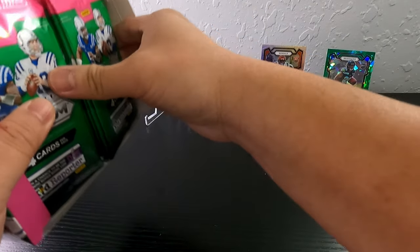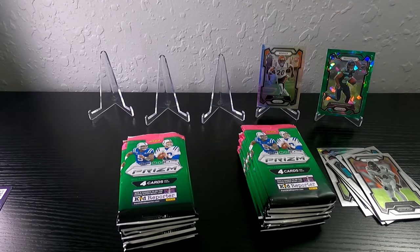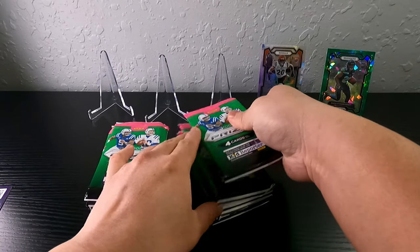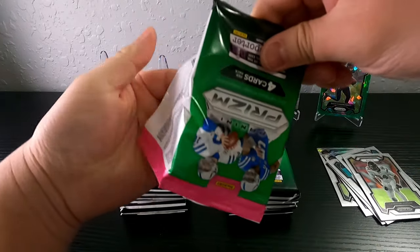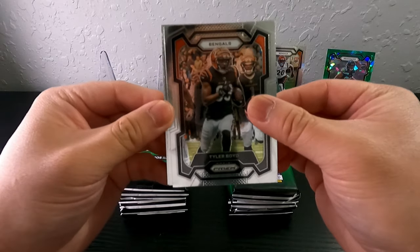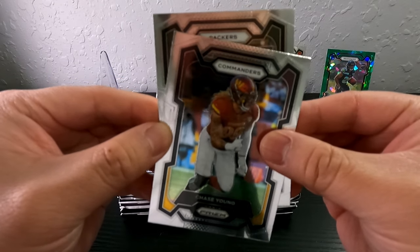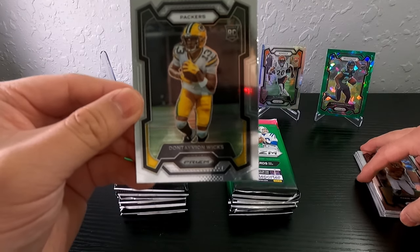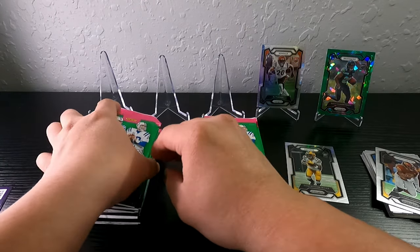We have 24 packs total. These packs feel so flimsy — they did like zero effort making them. We got Tyler Boyd, Derwin James Jr., Chase Young who's no longer on the Commanders, Packers Davante Wicks. Yeah, I'm a Packer fan but that's just a base card. This guy is gonna kill it on the Packers — I hope he comes back stronger and proves he can be in the lineup.